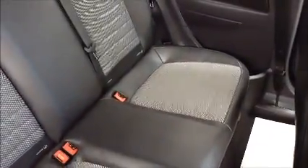Moving inside the car, it has half leather, half cloth interior. There's generous legroom in the back, and this car also has Isofix points for child seats.